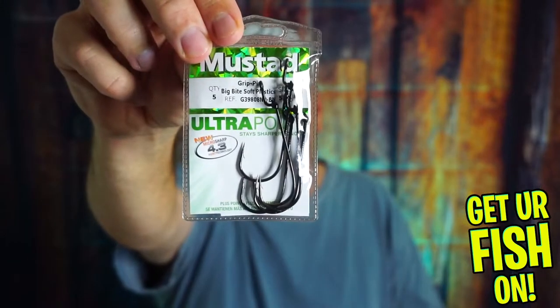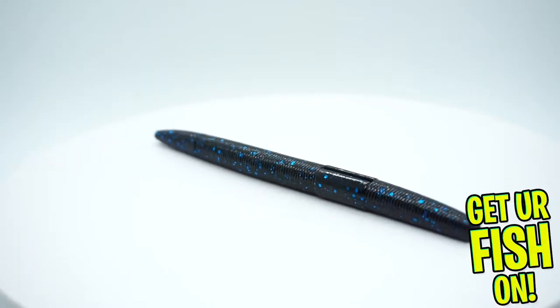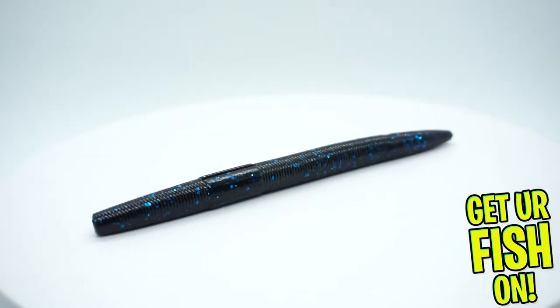Next, they sent some Mustat Grip Pin Hooks. In my opinion, the best worm on the market — the DOA Cow Worms 5-Inch. These are the Cinco Worms. This is the worm I use religiously. I always need that. And in black and blue — perfect.